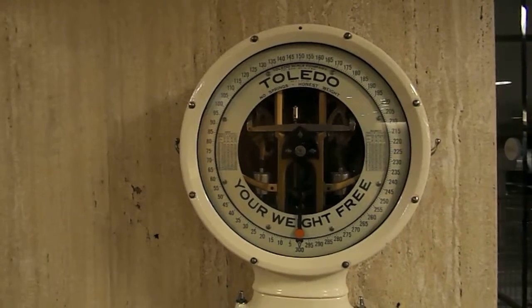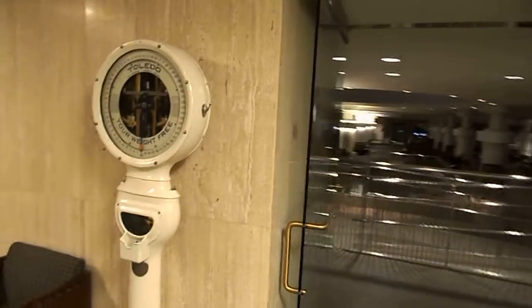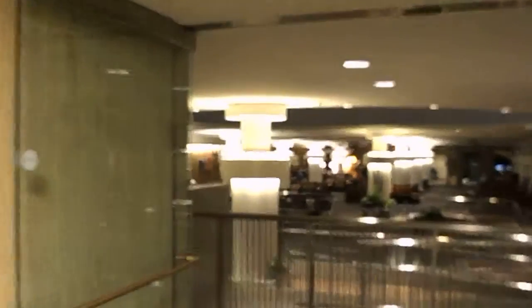I hear the sound of real coffee being made. Is the Jazzman open? It's over there. Oh, there's a line. I see a line. You'll have to excuse me guys, I gotta go get some coffee.